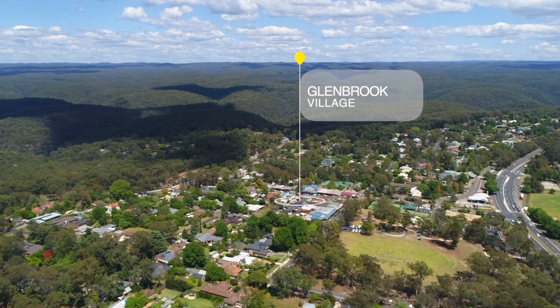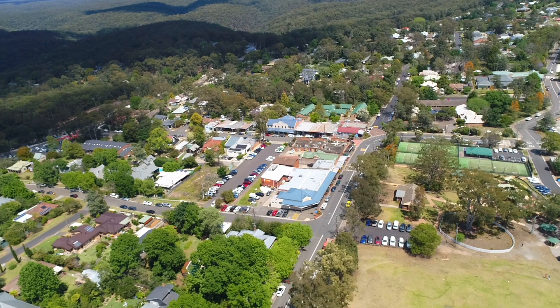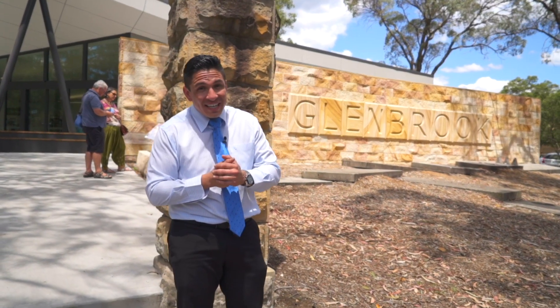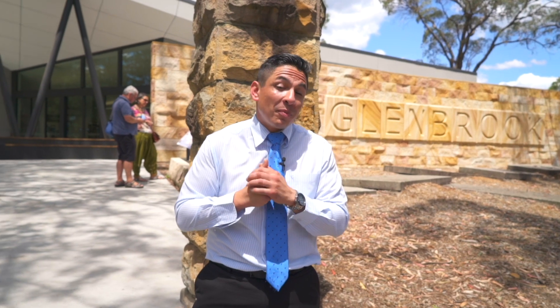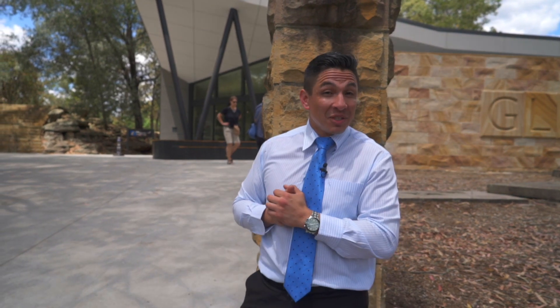Glenbrook is at the base of the lower mountains, located seven kilometres from Sydney. There are gorgeous parks at the end of almost every street. Glenbrook is a popular location for families because of its beauty, history and all the landmarks. It's also a popular spot for tourists. For more information on all the trails, bushwalks and bike tracks, please come into the local information centre, where they're friendly and have lots of maps.